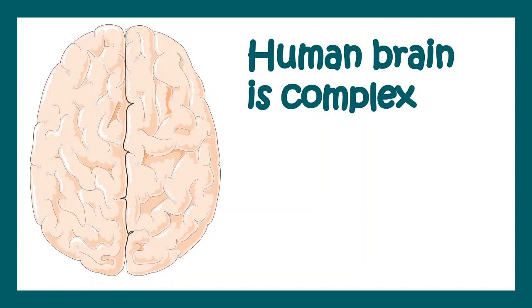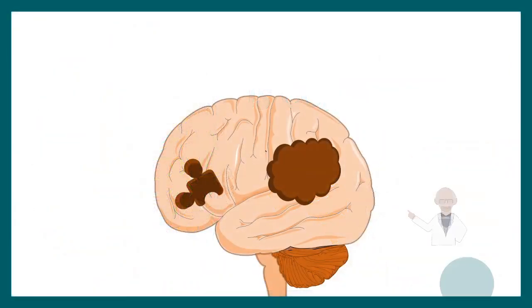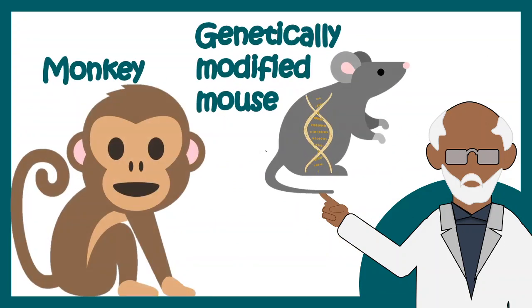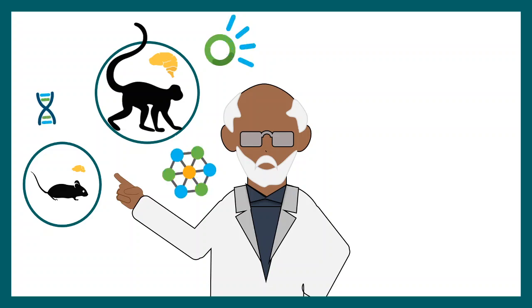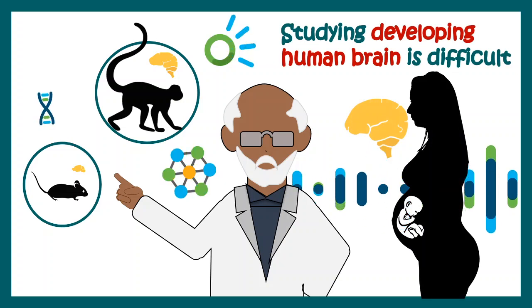The human brain is incredibly complex and much more different than close relatives such as chimpanzees. Scientists have always wondered what is the basis of this extreme level of complexity. They try to study this in the lab using genetically modified mice or monkeys, looking at molecular and cellular events underlying brain development. However, studying the developing human brain is difficult and literally impossible because development happens inside the mother's womb.